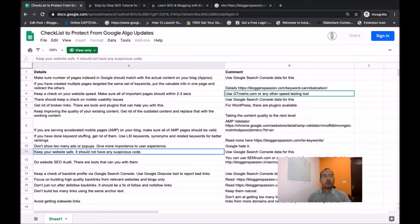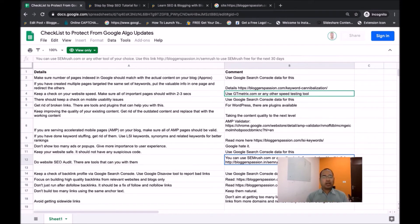Next, make sure your website is secure and does not have any suspicious or malicious code. You should also do your website SEO audit from time to time — there are tools that can help. I use Semrush.com for all kinds of SEO audits for my blogs and websites. If you want to use Semrush for a site audit, I am going to share a link in the description and in the spreadsheet that will help you use Semrush free for the next 30 days.